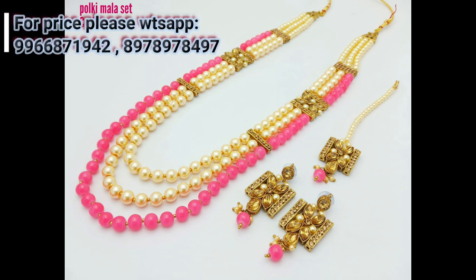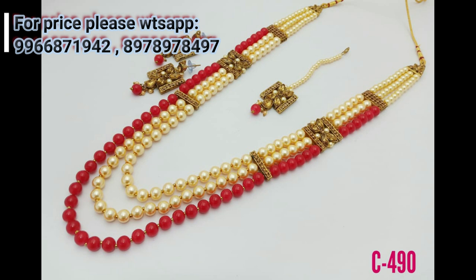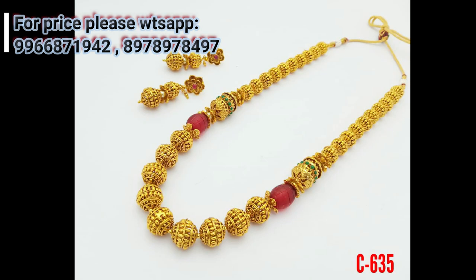See friends, this is a three-layer beautifully designed pendant set with matching earrings. Each and every jewelry item in this video is very beautiful and attractive. Such beautiful designs of jewelry items I'm showing in this video.